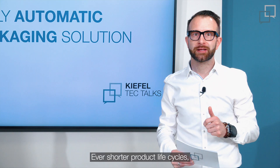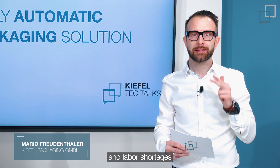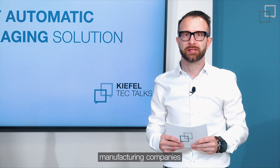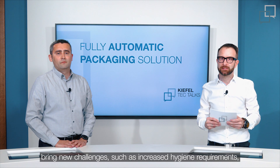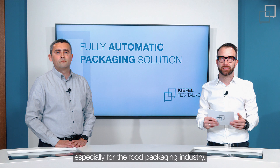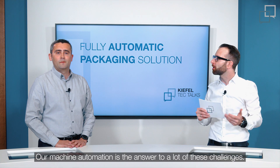Ever shorter product life cycles, increasing individuality of products, and labor shortages are just three of the many challenges that manufacturing companies have to deal with. Global events such as the COVID-19 pandemic bring new challenges such as increased hygiene requirements, especially for the food packaging industry, and machine automation is the answer to a lot of these challenges.